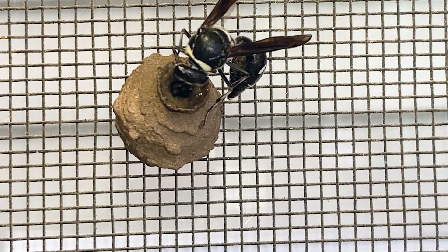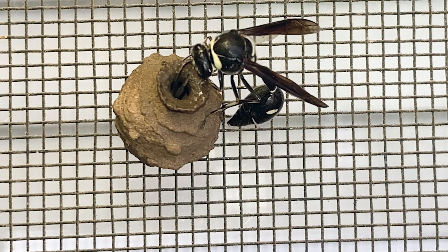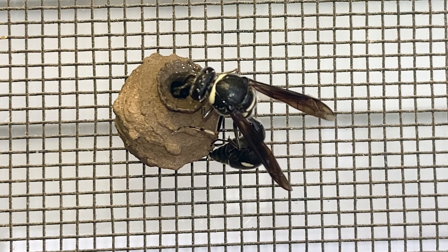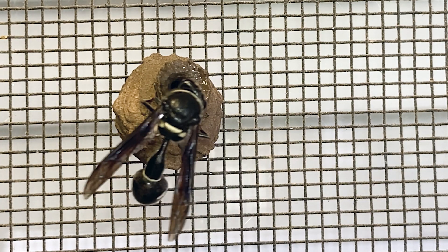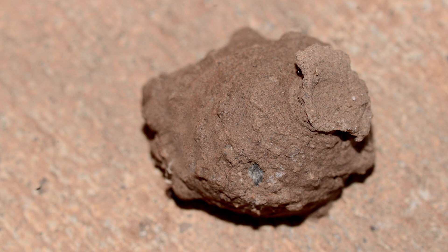Little detailed information is available on the biology of any of the North American species of Eumenes. Fraternal Potter Wasp females build their little clay pots in many environments, including on tree branches, on the sides of structures, and even window screens. I once found one on a concrete porch.